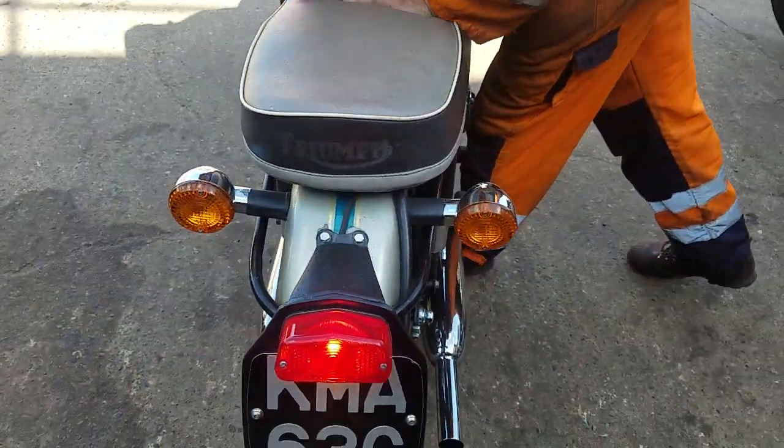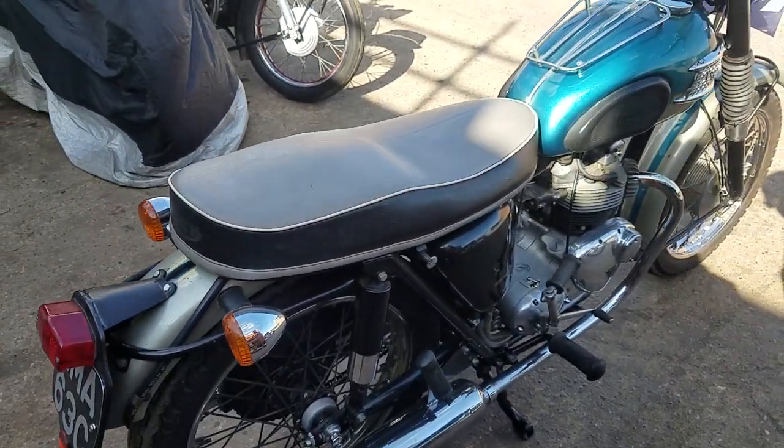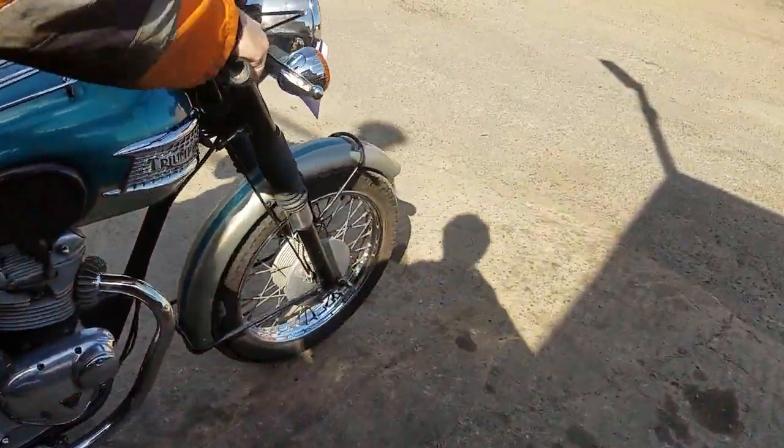That's a nice little bike. Quite happy sitting there ticking over, isn't it? It's all right, it's good. Right — quick demo up and down the yard.